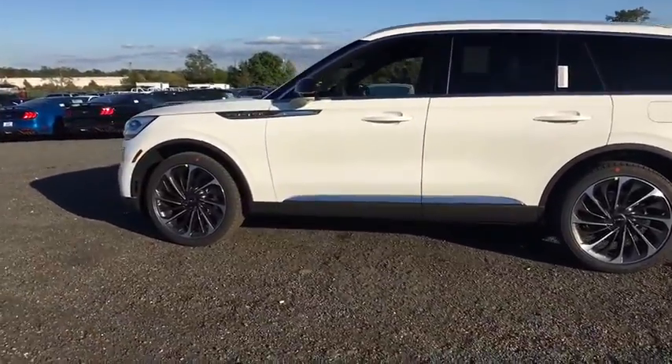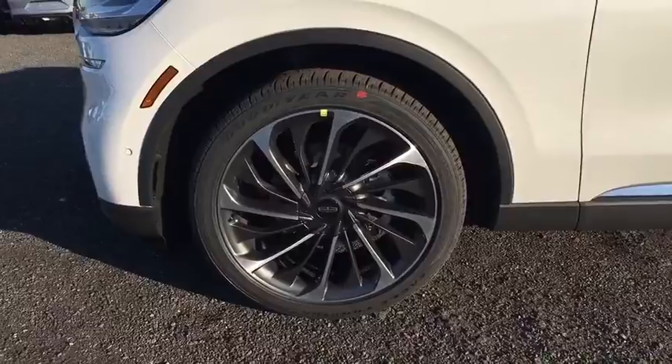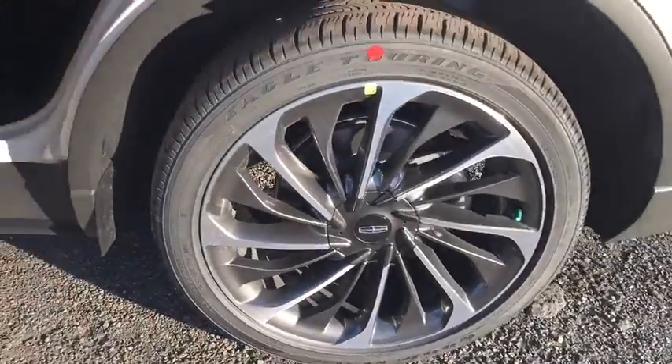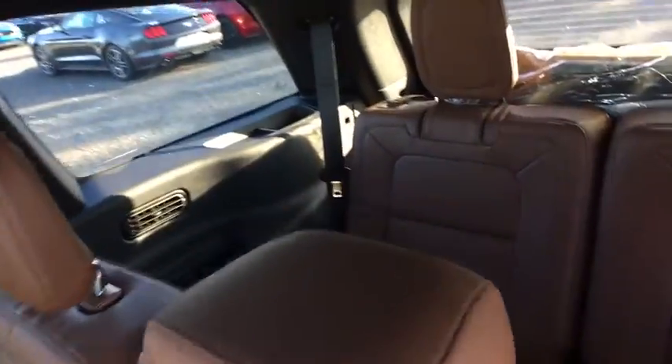Heated front seat, rear window defroster, fog lights, security system, electronic stability control, trip computer, and power windows. This vehicle offers reliability and good looks at a great price. So come in and take a test drive today.